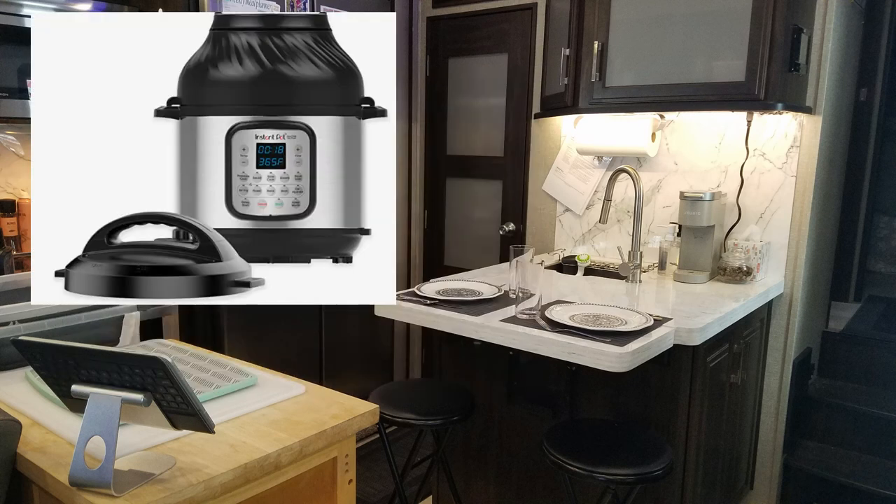When air fryers came out we wanted one, but because our kitchen is so small in the RV we really debated — buy a whole other fryer and have another appliance to store? Instead, we gifted our Instapot to someone in need and bought this Instapot air fryer combination. It's $149 on Amazon but right now on sale for $129, and that is a great buy. I've got the links below.